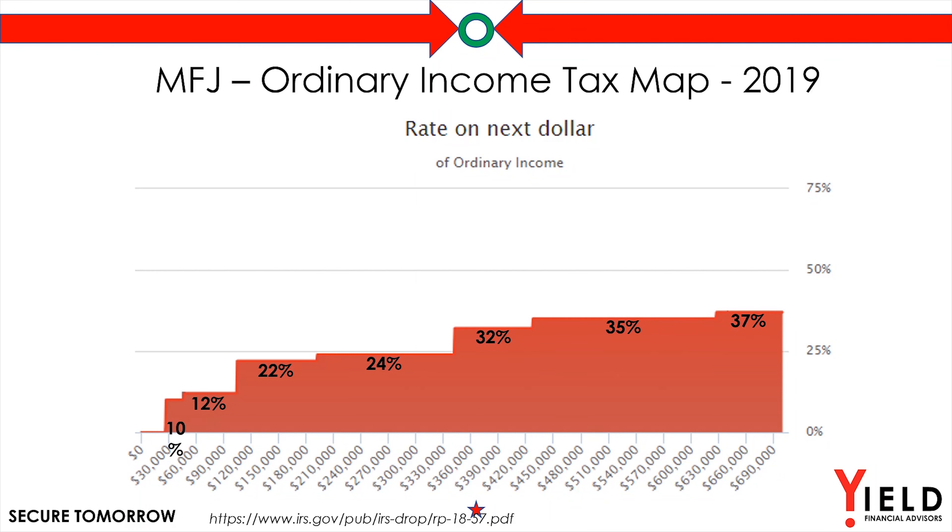Today I want to talk about what I call a tax slam — a 49.95% tax rate that many retirees experience. Remember, as you increase in ordinary income across the bottom of the screen from left to right, you can see that the marginal tax rate in our system intuitively applies to the next dollar and continues to go up and up and up.